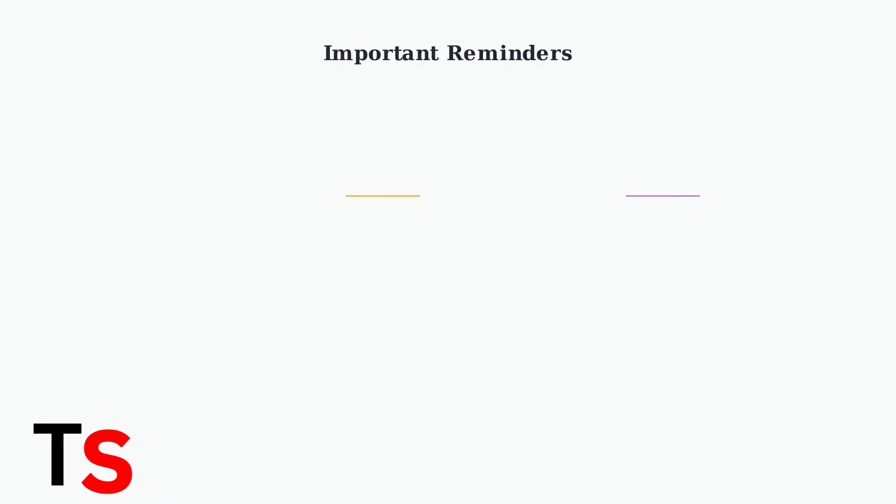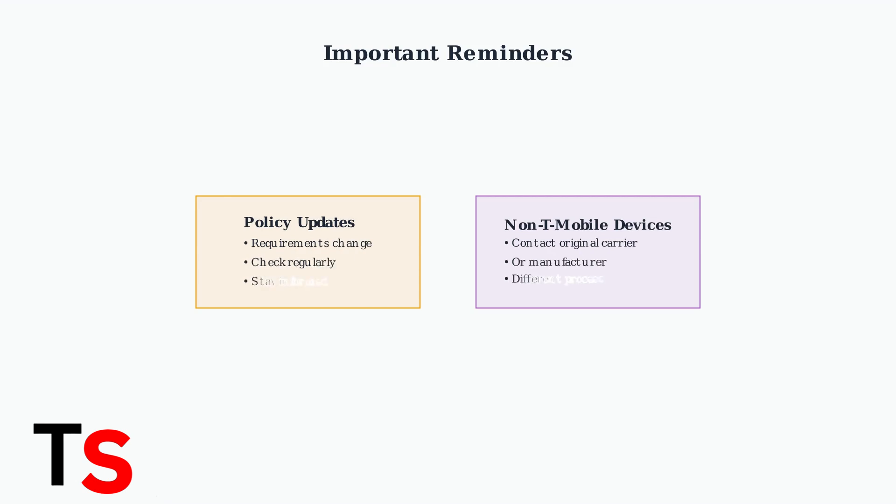Stay aware that unlocking policies can change over time, so always check for the latest requirements. For devices not originally sold by T-Mobile, you'll need to contact the original carrier or manufacturer for unlocking assistance.